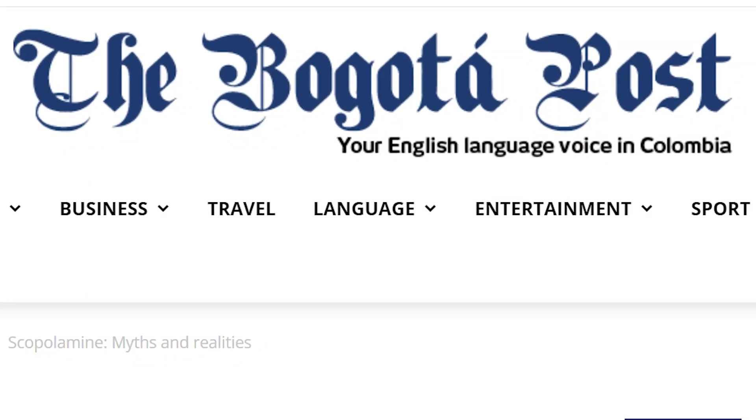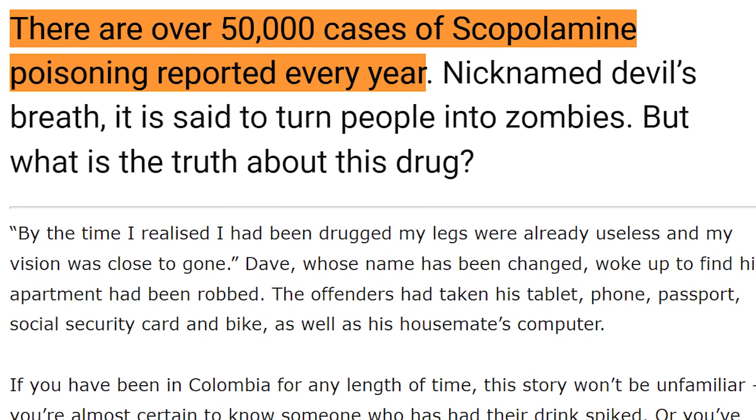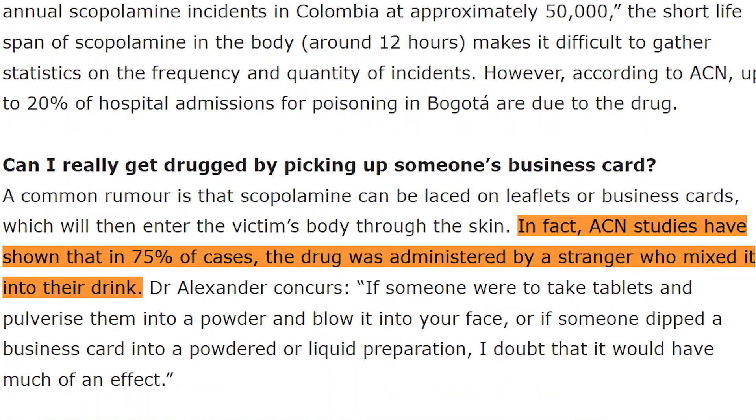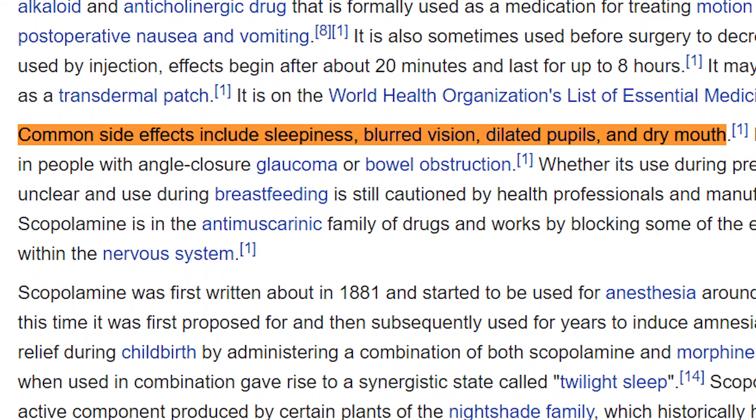The Bogota Post notes that about 50,000 cases of Hyoscine poisoning are reported each year in the country, primarily through ingestion in beverages. The symptoms include memory loss, sleepiness, blurred vision, and dilated pupils.